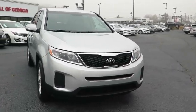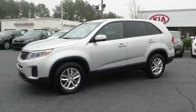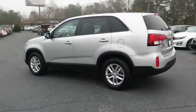2015 Sorento. The Kia Sorento is a comfortable riding, powerful, compact SUV. Loaded with impressive standard features. Take one look at its stylish, sleek design and you'll want to cross over to a Sorento.